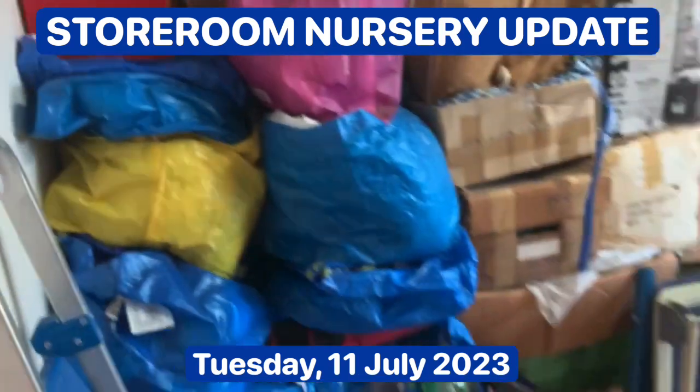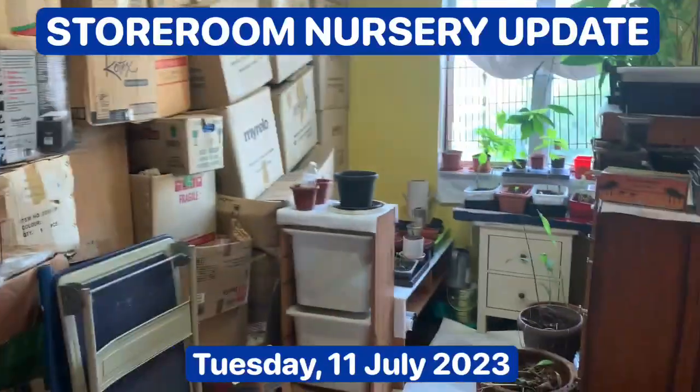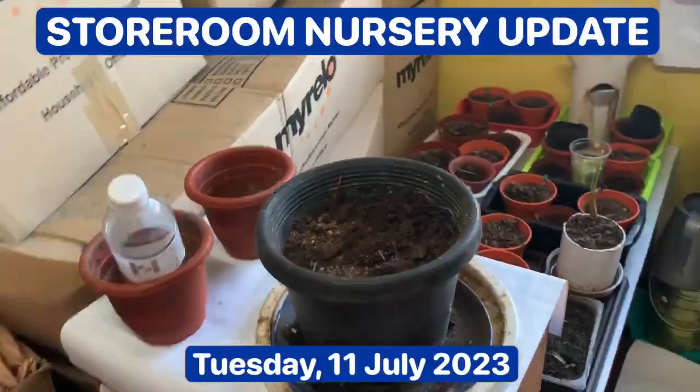So what I've done is I've cleaned up the storeroom. I put all the boxes against the wall so that I have more space here. And I've put this low table here and got pots here as well.